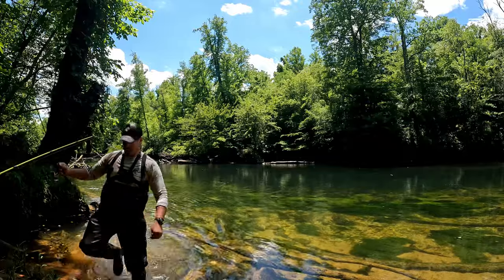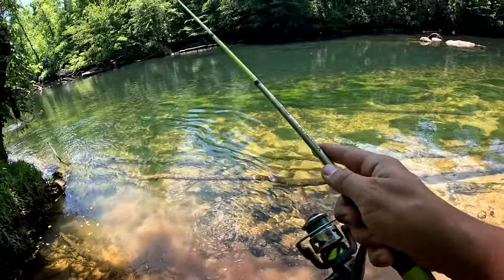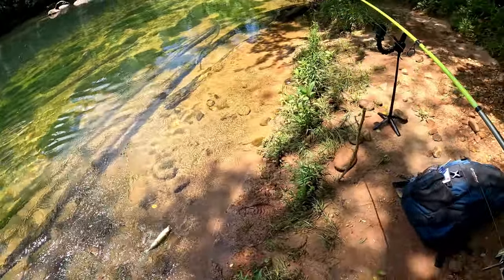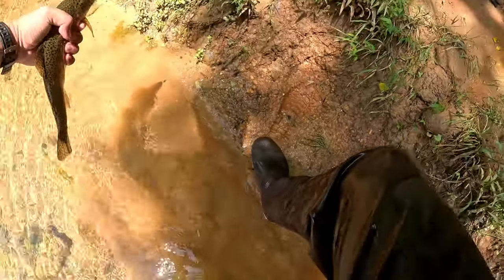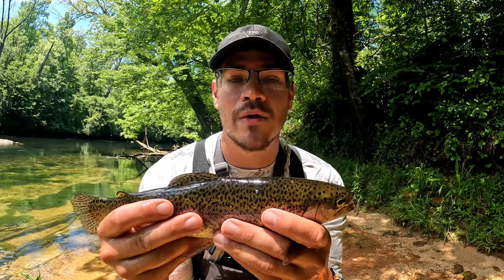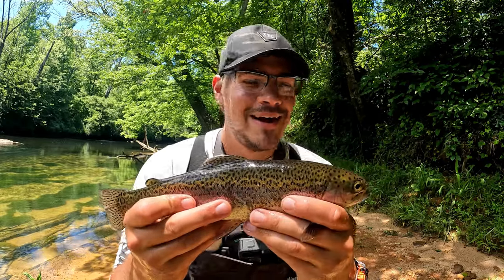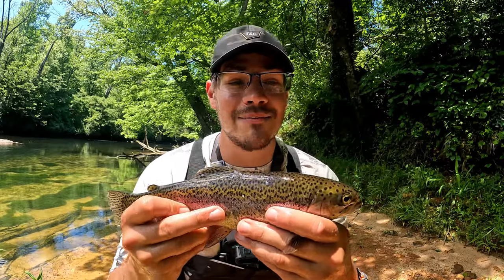Got one — it came up and grabbed it, followed it right in! Another decent one, look at there — that one's bigger than the other one! Second trout of the day, I'm so happy right now. I'm going to keep this one too. These are the only two I'm keeping today — probably save this bigger one for the family and cook up the smaller one. It's amazing to move from a different stream, come over because I wasn't catching anything, and actually get on some fish.